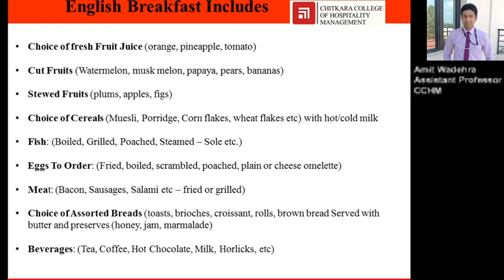Meat preparations — bacon, sausages, salami, etc. — fried or grilled. Choice of assorted bread: toast, brioche, croissant, rolls, brown bread, served with butter and preserves — honey, jam, and marmalade. Beverages: tea, coffee, hot chocolate, milk, etc.